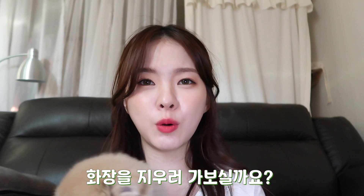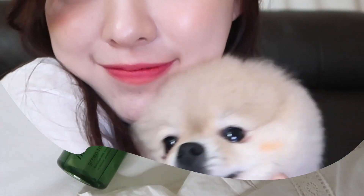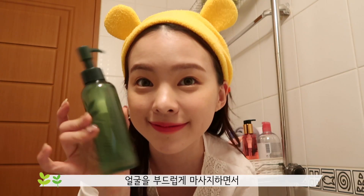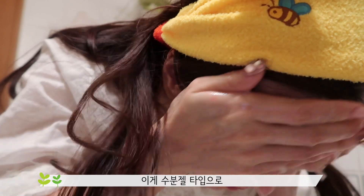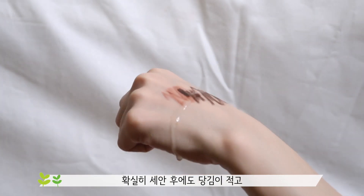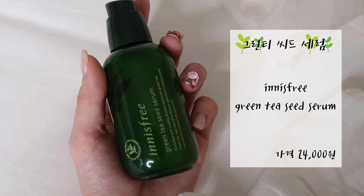그럼 이제부터 수분의 신세계를 보여드리면서 직접 같이 체험해볼게요. 먼저 화장을 지워야겠죠? 처음으로 그린티 클렌징 오일을 사용해서 얼굴을 부드럽게 마사지하면서 메이크업을 녹여줄게요. 이게 수분젤 타입으로 확실히 세안 후에도 당김이 적고 다른 오일보다 촉촉한 느낌이 들어요. 클렌징을 끝내고 왔습니다. 전 클렌징 후에 바로 당김이 없도록 세럼을 바로 발라주는데요.